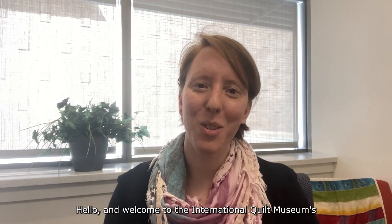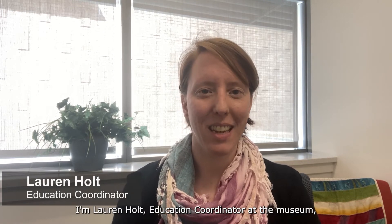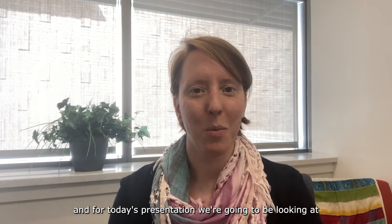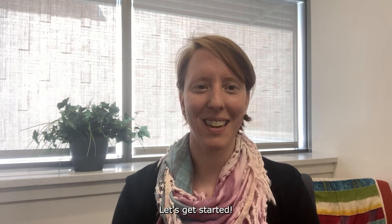Hello, and welcome to the International Quilt Museum's Virtual First Friday Fun. I'm Lauren Holt, Education Coordinator at the Museum, and for today's presentation we're going to be looking at quilts as memory objects. Let's get started.